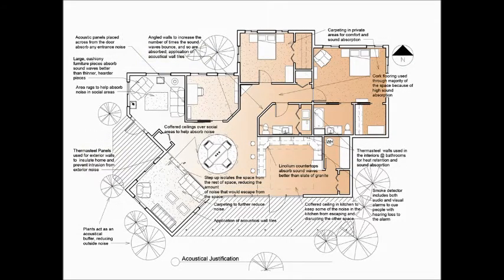Material choices were an even larger part of the design and were chosen with great discrimination, especially for their sound absorption qualities. This included softer materials applied to the floor, including cork flooring and carpeting, which would be more likely to absorb the sound than hardwood, and extended to choosing acoustical panels and soft, cushiony furniture that would absorb noise better.